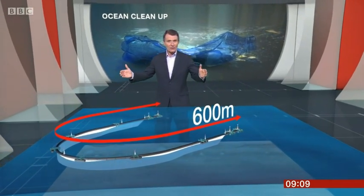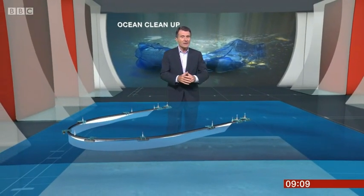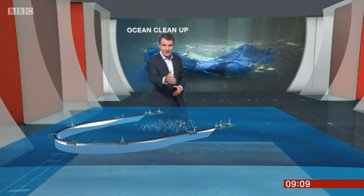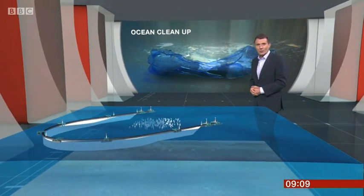A giant tube 600 metres long will float on the surface and bend into a shape like a horseshoe, drifting naturally with the currents and the winds. Because it'll move faster than all the bits of plastic in the water, it should slowly gather them together into a small area.